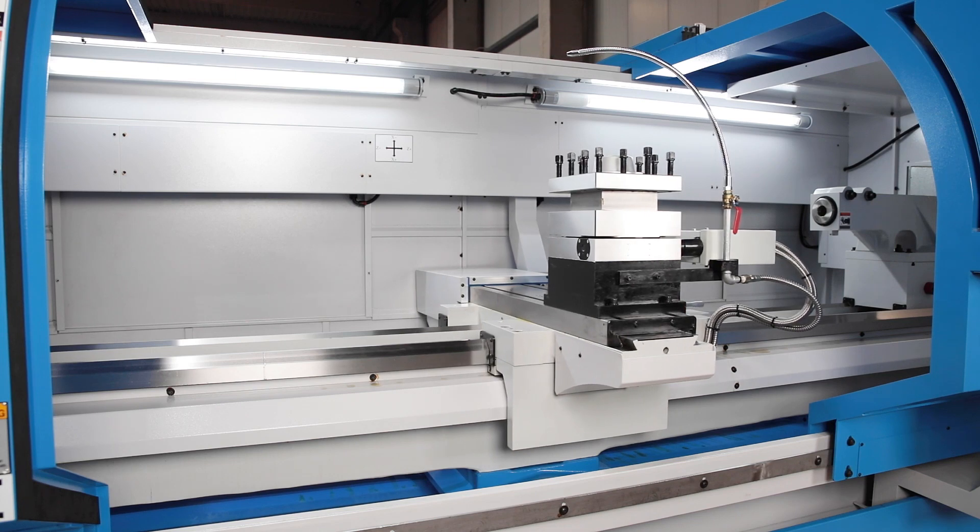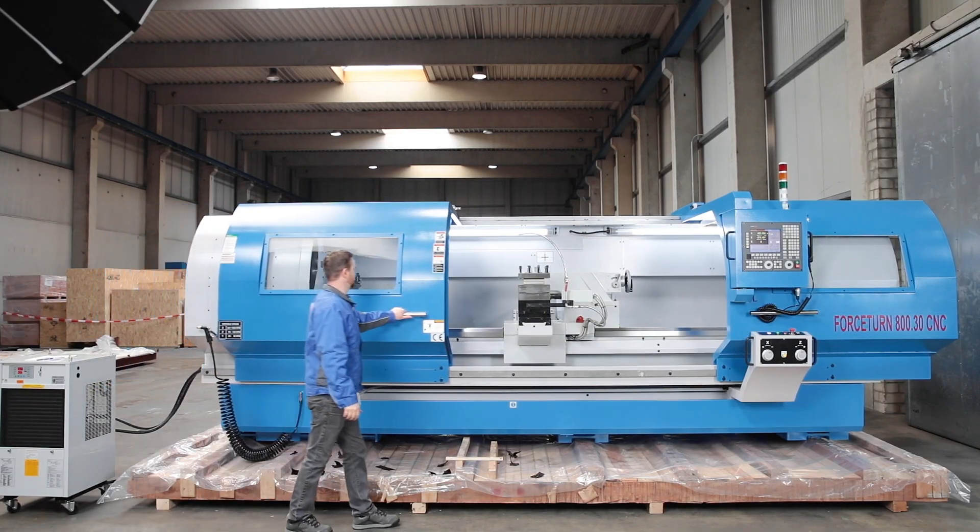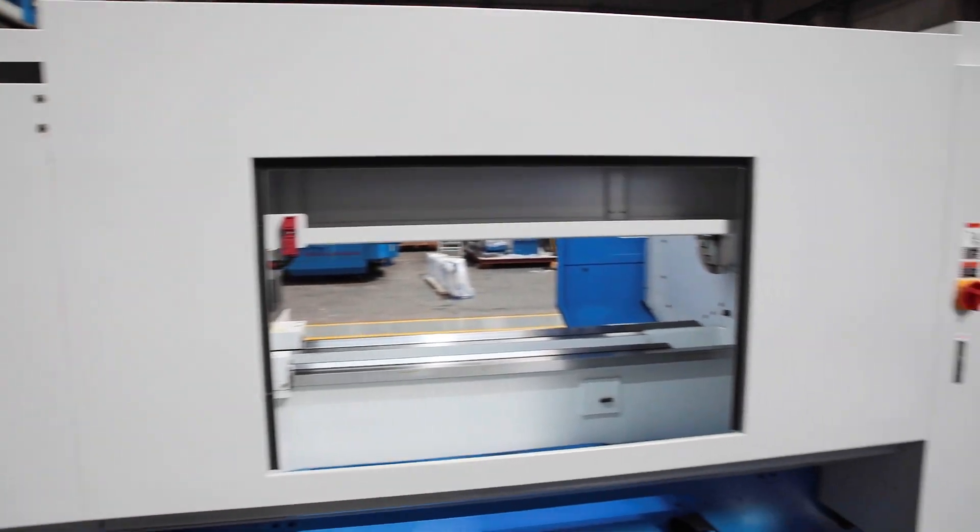The automatic four-fold tool changer makes the machine flexible and productive. The working area is particularly easy to access via wide opening sliding doors. Doors on the back of the machine make workpiece handling even easier.